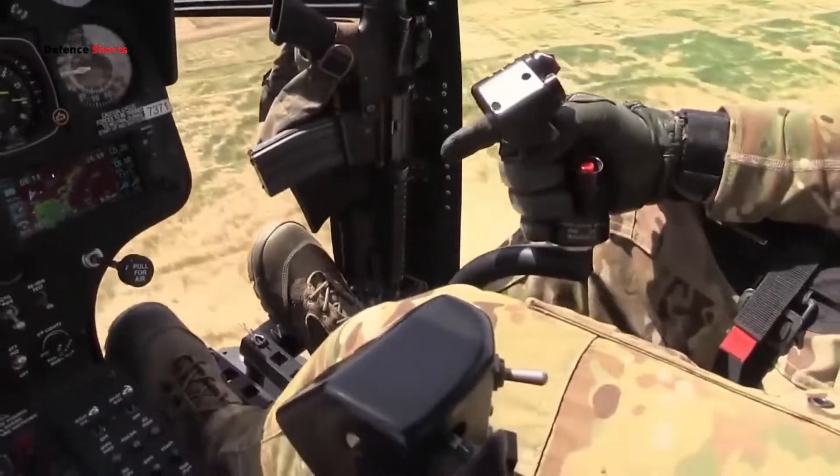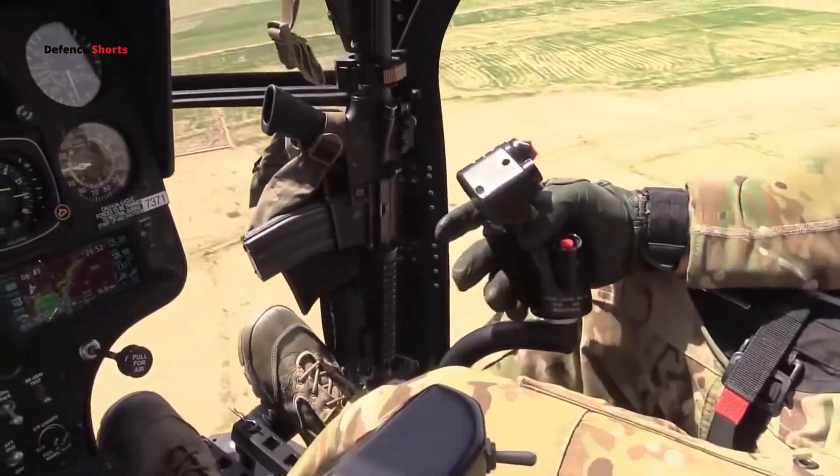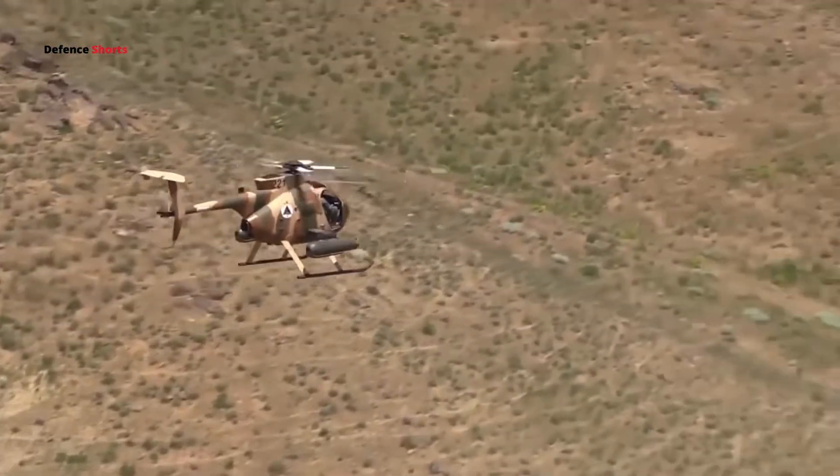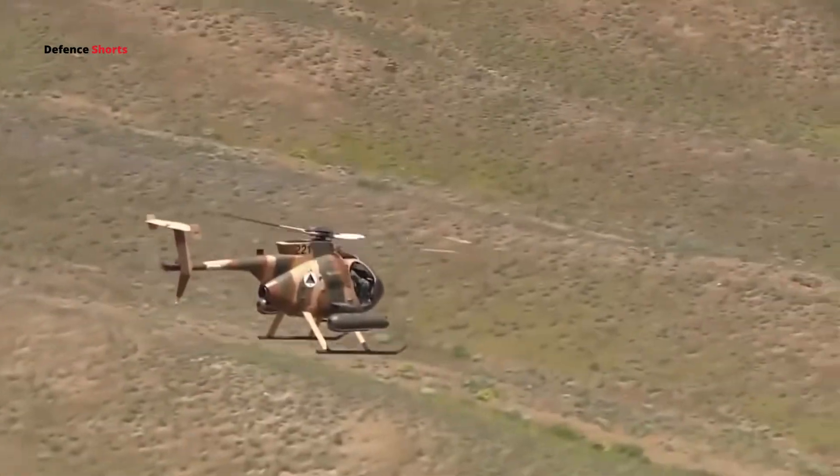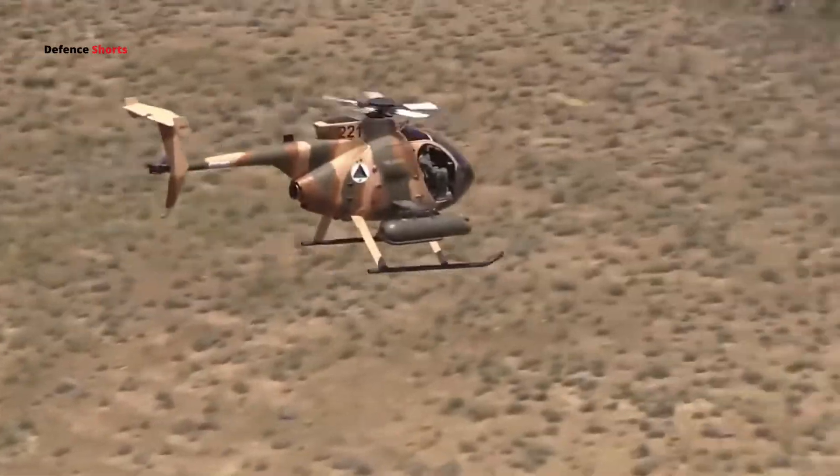It is designed to perform various missions like personnel transport, escort and attack missions, air medical services, search and rescue, firefighting, and observation missions. It can also be deployed in tactical reconnaissance and transport operations.